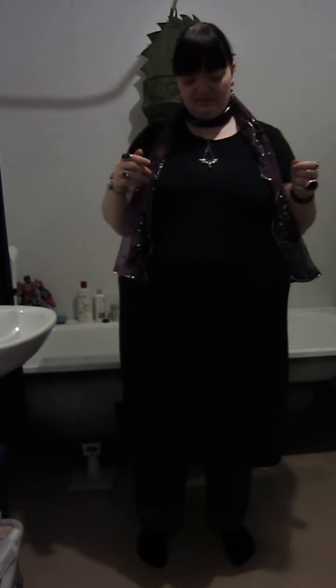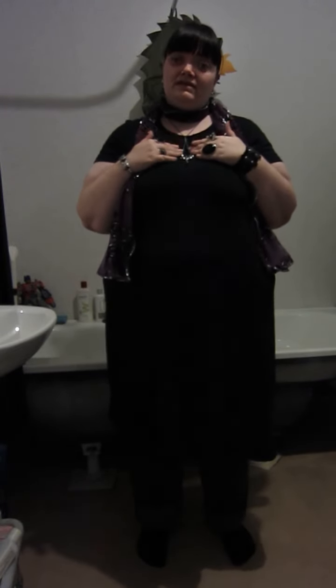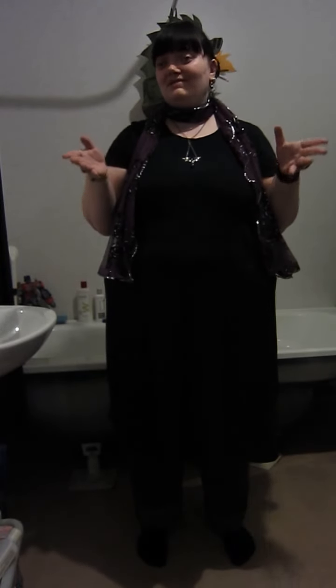I have this necklace on and it is just a bat with a little black crystal hanging from it. This is from Dark Dreams. Now Dark Dreams is similar to Alchemy Gothic — they have a very similar style but it's not quite as nice; however, it is a fifth of the price. So I have quite a few pieces from Dark Dreams.